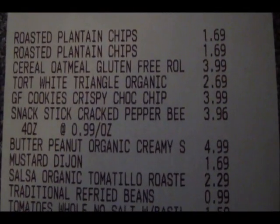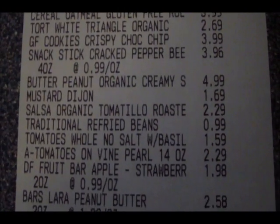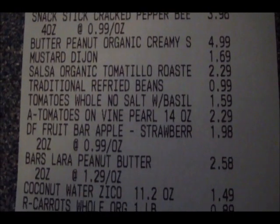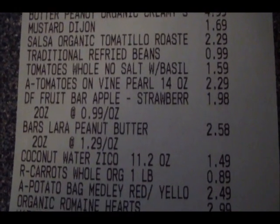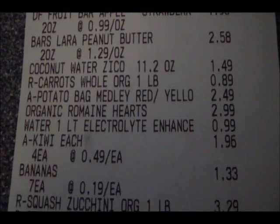Here is the receipt for this week — the grand total was about $113 and some change. I did pretty well for a post-vacation restock; this was a lot of groceries for that amount of money.